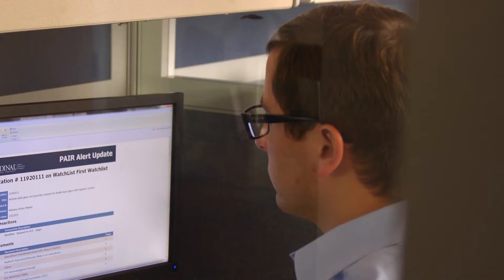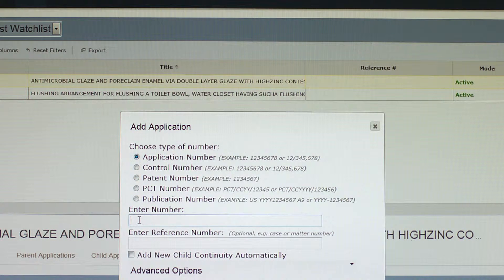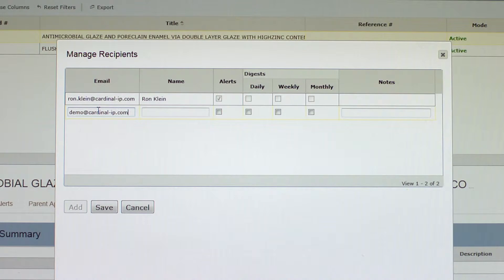Cardinal's Pair Alerts provide automated prosecution and family updates for the patent applications you want to track. Email digests containing all recent activity are sent to designated recipients and can easily be set for daily, weekly, or monthly notification cycles. Pair Alerts are so easy to set up and use. You select the patents you want to track, choose recipients, and set your delivery preferences.